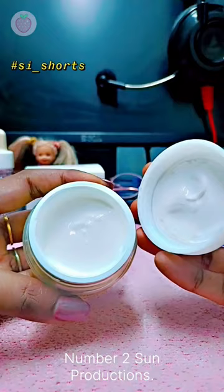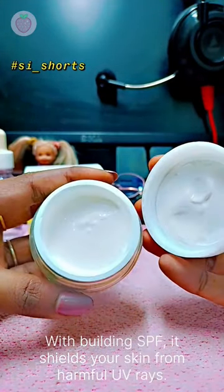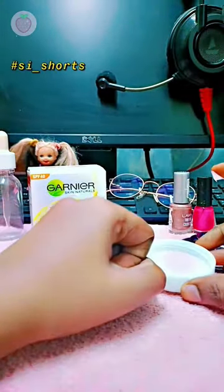Number 2: Sun Protection. With built-in SPF, it shields your skin from harmful UV rays. It gives you protection and beauty in one.